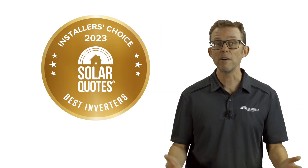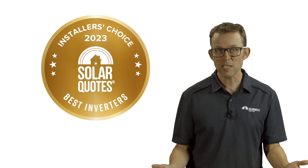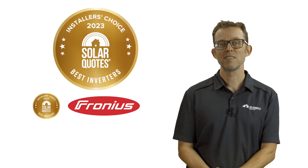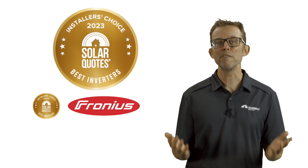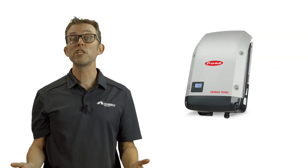First up, the best inverters category. The winner is Fronius. Fronius wins the gold medal for the third year in a row with an incredible 48% of all votes cast. Fronius keeps getting more popular with Australian installers, growing their share of the vote every year.